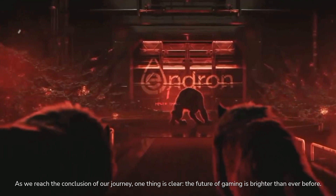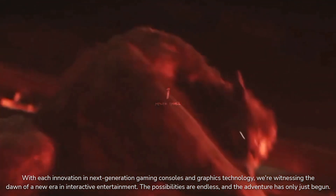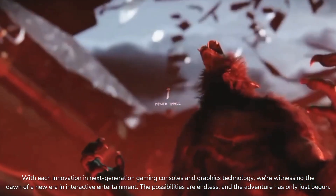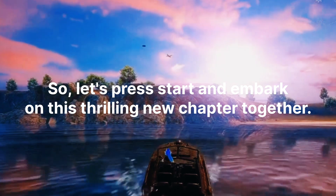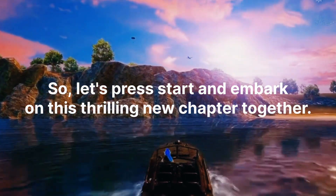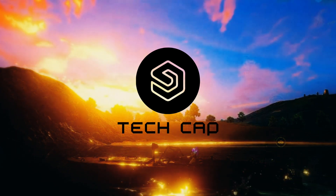As we reach the conclusion of our journey, one thing is clear: the future of gaming is brighter than ever before. With each innovation in next generation gaming consoles and graphics technology, we're witnessing the dawn of a new era in interactive entertainment. The possibilities are endless and the adventure has only just begun.